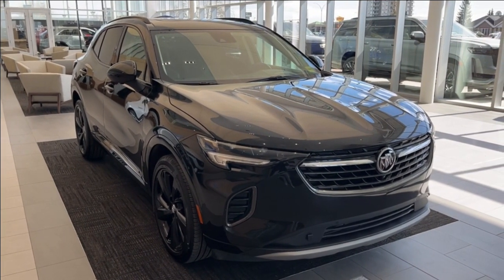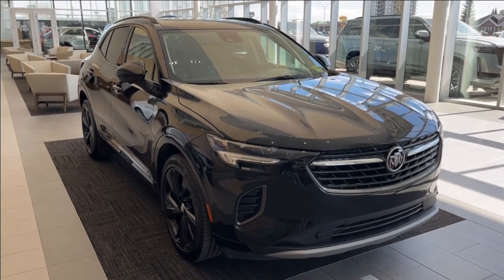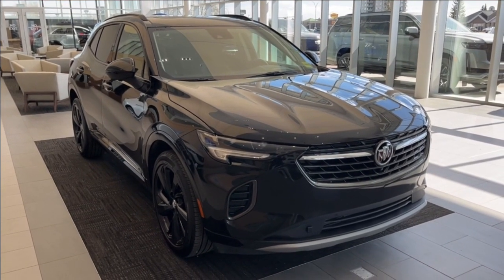Some features include heated front seats, heated steering wheel, Apple CarPlay and Android Auto connection, HD Surround Vision, enhanced auto parking assist, head-up display, Bose speakers, and much more.